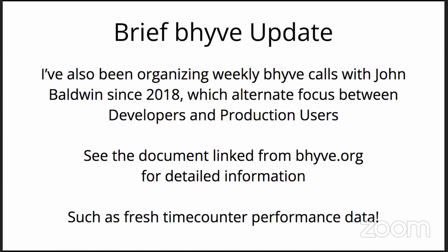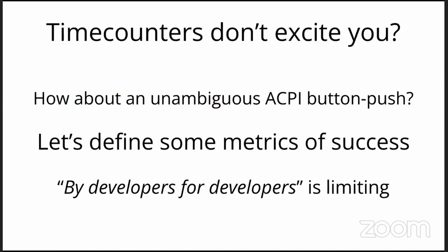There is also on that document some fresh time counter performance data. I looked at time counter performance on Beehive FreeBSD, Beehive OmniOS, Hyper-V, Xen on FreeBSD, and ESXi. I don't think you'll find exciting coverage like that anywhere else. Maybe time counters don't excite you, but it's there.